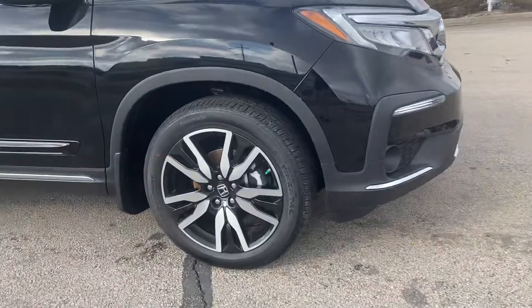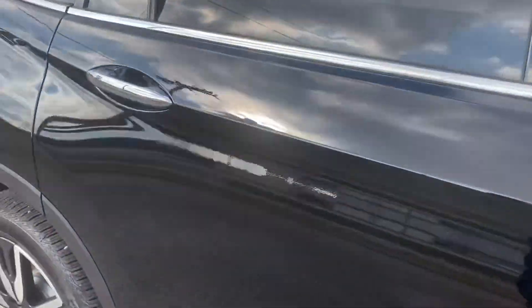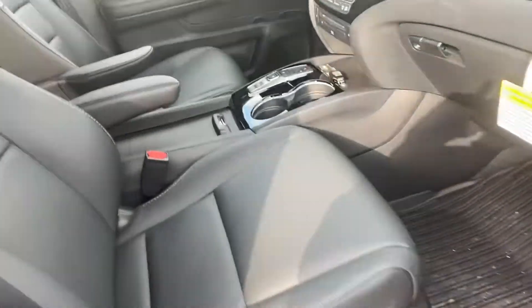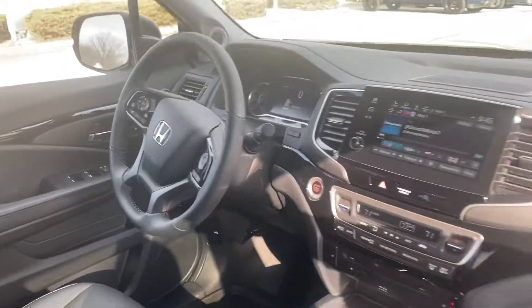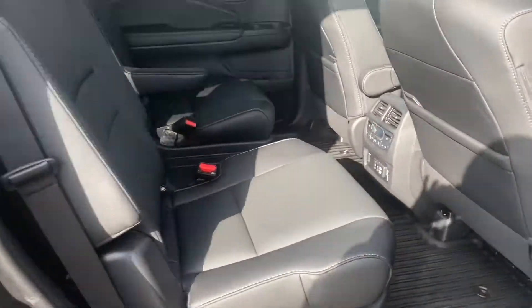This year's model comes equipped with 20-inch alloy wheels as well as a black leather interior. The Honda Pilot will provide your back seat passengers with plenty of leg room.